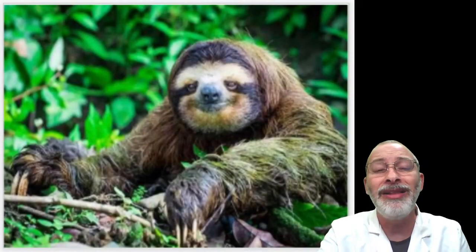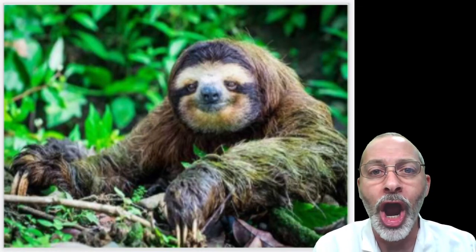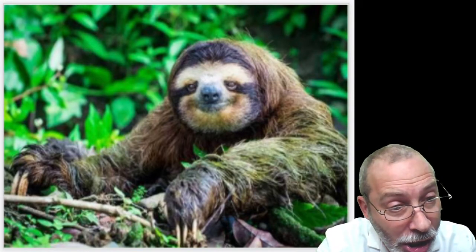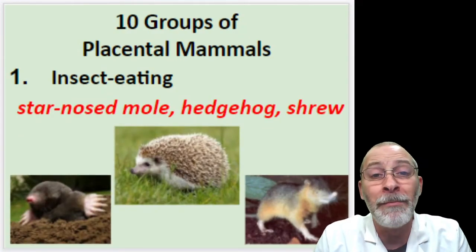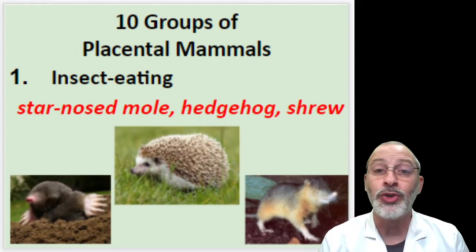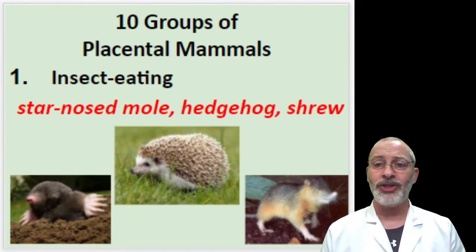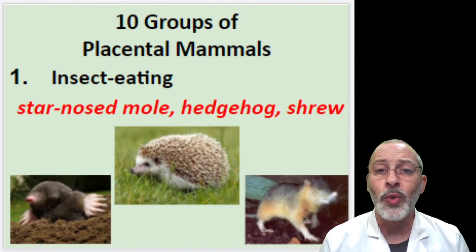Today we are going to be moving on from our friendly sloth friend from yesterday, and we're going to move on to the ten groups of placental mammals. Because not all placental mammals are the same — there are many differences between them. Scientists, biologists in particular, have divided them into ten groups or categories.